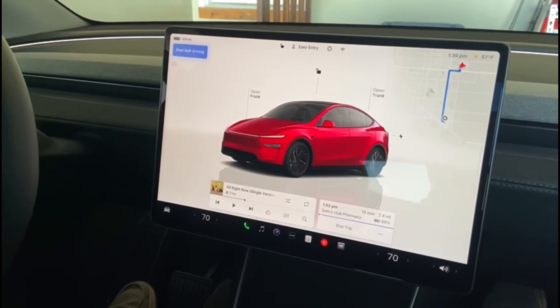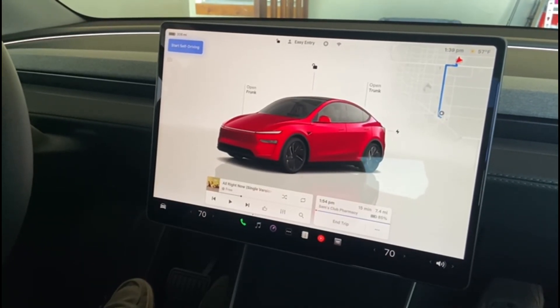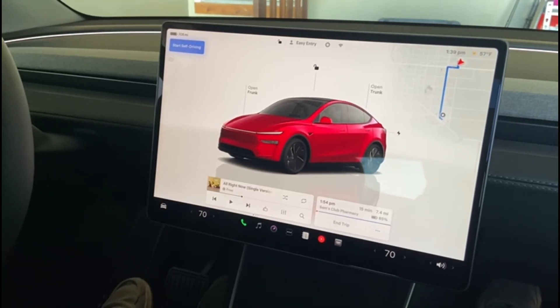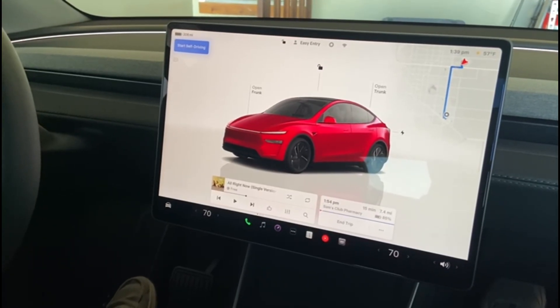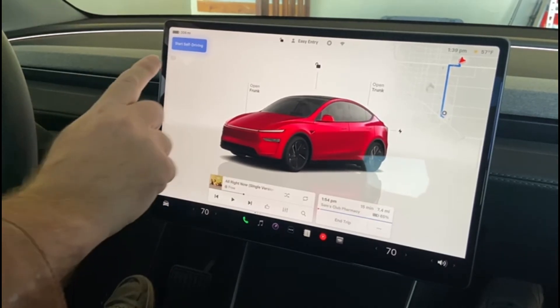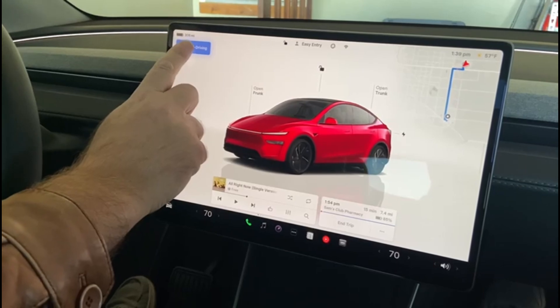So what we are doing this morning is we start from our garage here and drive to Sam's Club, and we want to see how the car handles all the situations, including backing out backwards out of the garage and then parking itself at Sam's Club. I just press that button and see if we go point to point like a robot taxi.